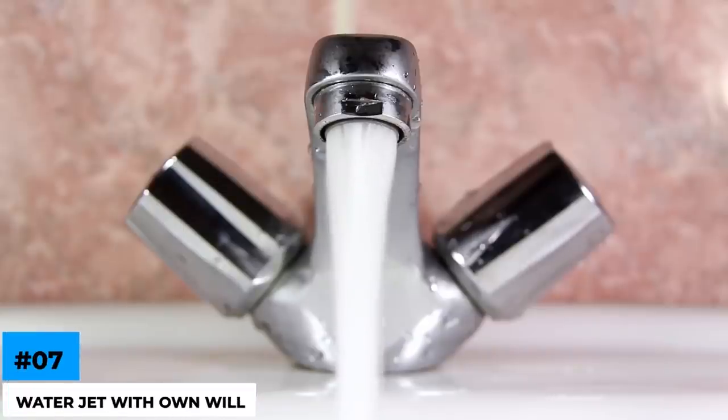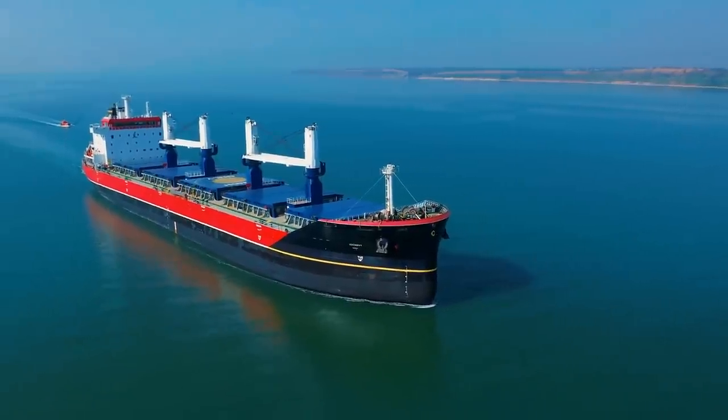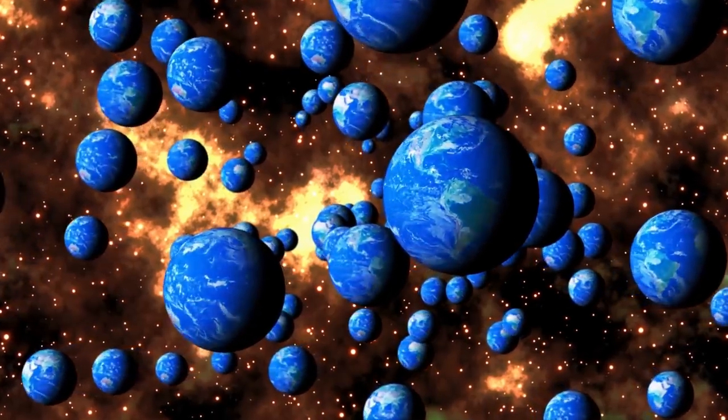Number 7: water jet with its own will? Look at this water jet — we thought it was just a bad pipe. But in reality, you're seeing a cruise ship sinking, and the inclination of the ship makes it seem as if the water goes out diagonally. But it's just being attracted to the center of gravity of the Earth.